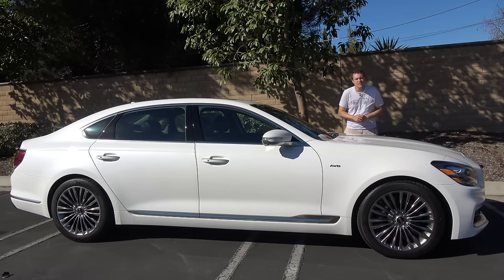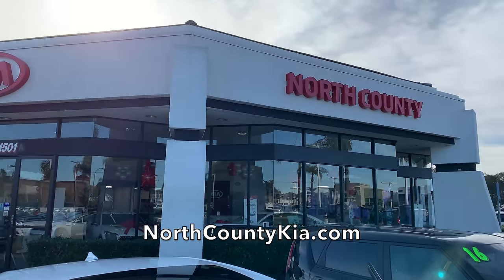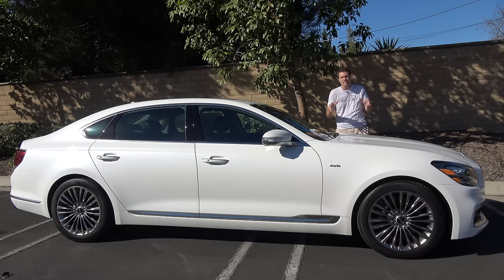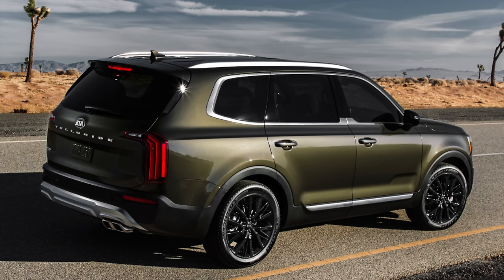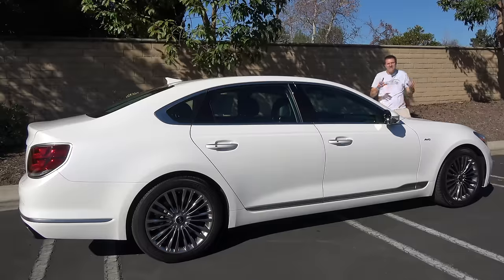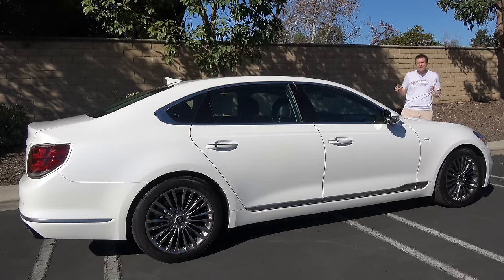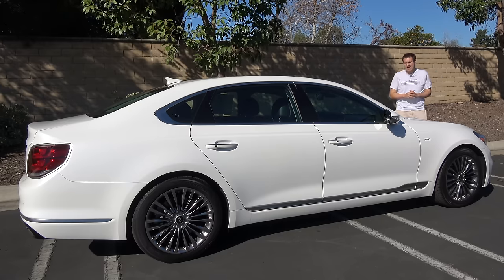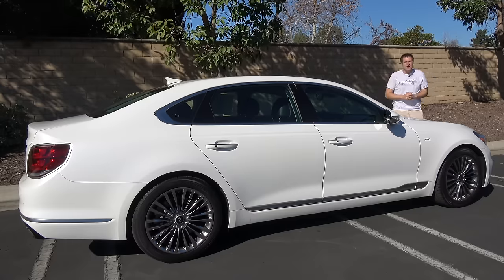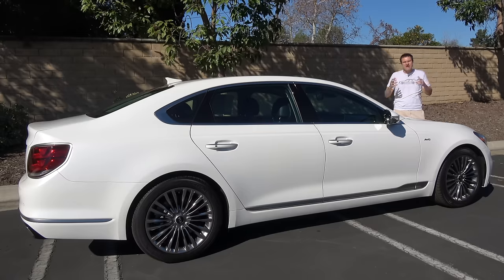I've borrowed this K900 from North County Kia, my local Kia dealer here in San Diego. They're filled to the brim with new Kia models, which is a good thing because Kia is in the middle of a product renaissance right now. They have the new Stinger, the upcoming Telluride SUV, and a few others — but North County Kia currently has 85 Sorentos and 44 Sportages in stock. They have two of these. Nobody knows what this car is, but today I'm going to show you all the quirks and features of Kia's flagship luxury sedan.